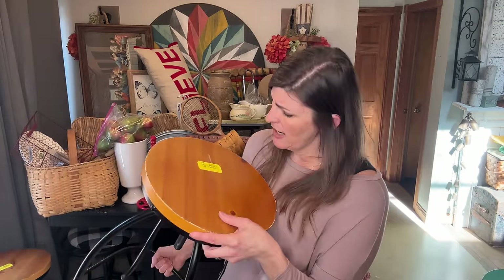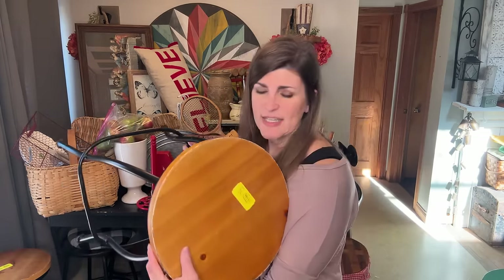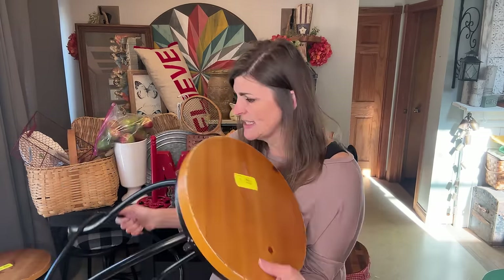I ended up finding these spinning stools — not table stools. They were $9.99 each. They spin, they have a really nice wood top, and I thought they'd be perfect for my studio. I actually took the bar stools out of my kitchen for in there, so these are perfect for my studio. I always try to thrift for myself too when I see things that I really need.